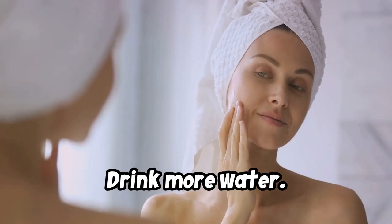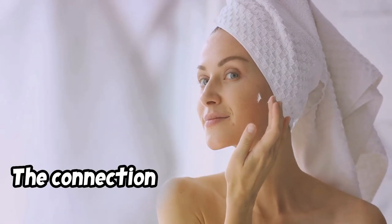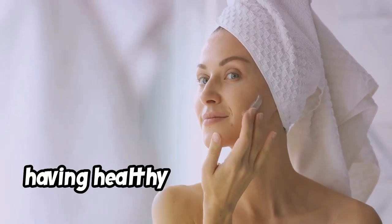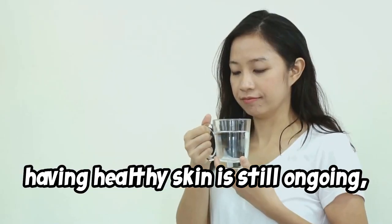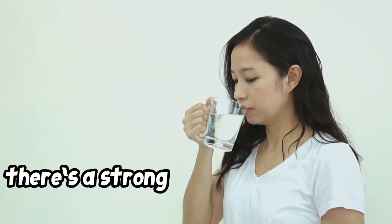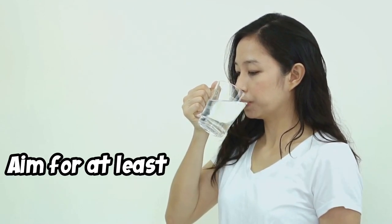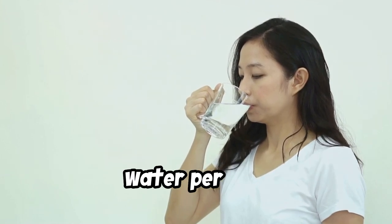Drink more water. Your skin is made up of cells that need water to function well. The connection between drinking water and having healthy skin is still ongoing, but at least one 2015 study concluded there's a strong link between drinking more water and having healthier skin. Aim for at least eight 8-ounce glasses of water per day.